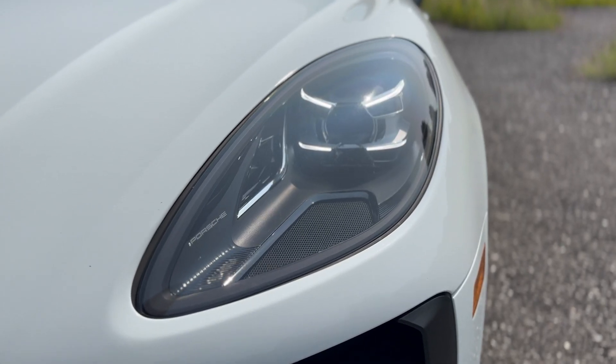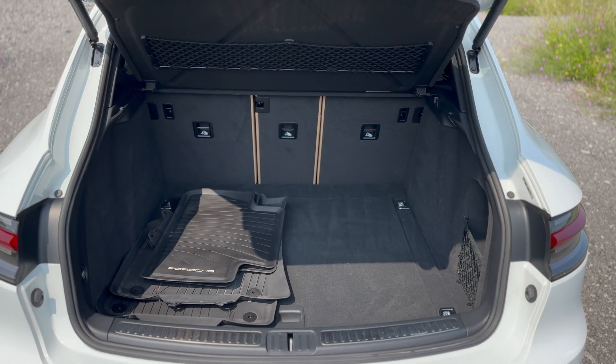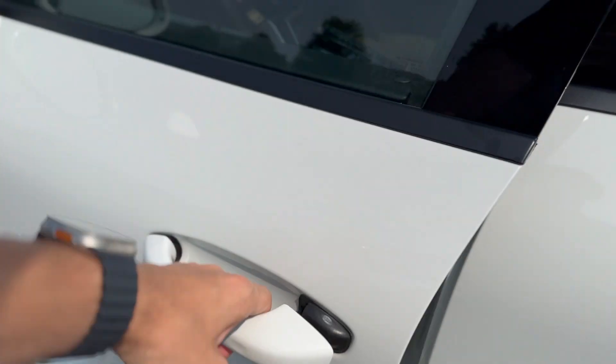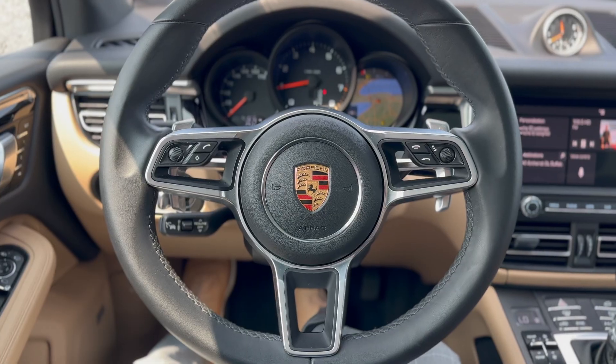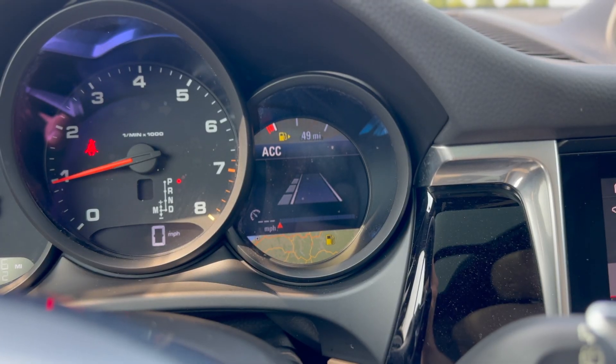LED headlights and taillights are standard, along with a power liftgate and luggage cover offering 17 cubic feet of cargo capacity and almost 53 cubic feet with the seats down. Moving inside, the driver gets a leather-wrapped steering wheel with semi-digital gauge clusters featuring built-in navigation and adaptive cruise control.